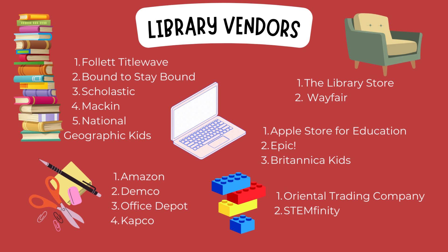For technology, I picked the Apple Store for Education. I've used this before and I like how it offers discounts to librarians, teachers, and anyone using the technology for education. I also picked Epic — I'm very familiar with that program and so are my kids. And lastly, Britannica Kids, looking for a user-friendly database that would work best for elementary students.